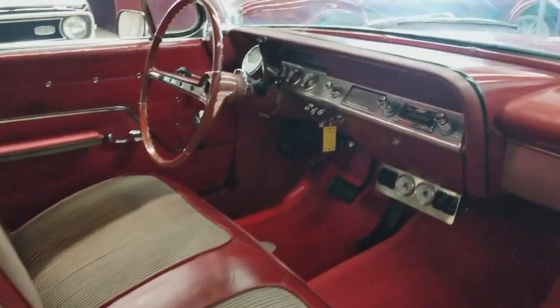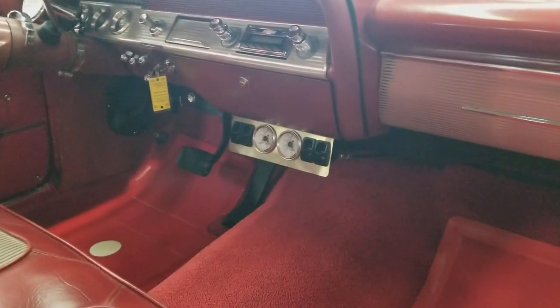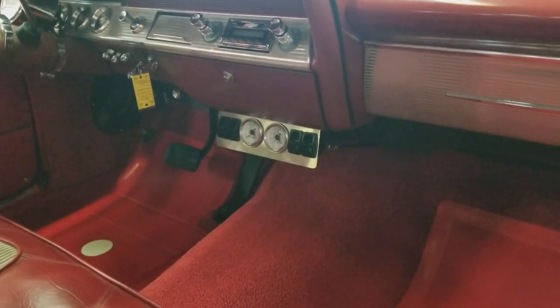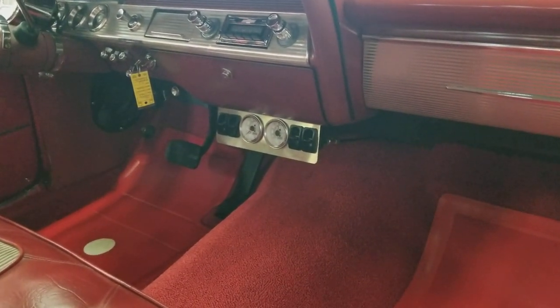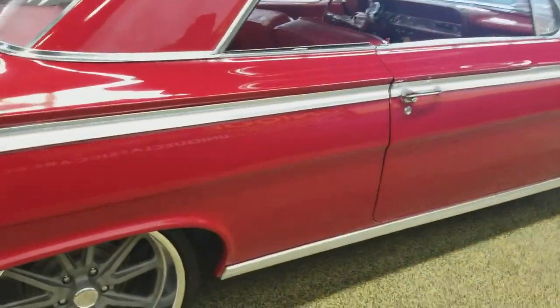Red on red interior is era-correct and a nice looking interior. It has had an aftermarket stereo put in there. There is the air ride control for the front and rear with gauges, and a switch for each corner because of the two compressors and a tank in the trunk.